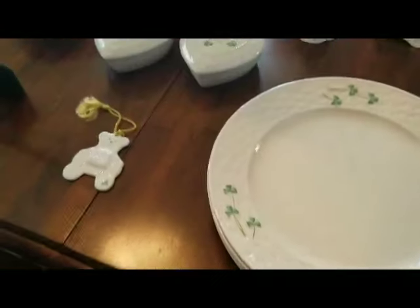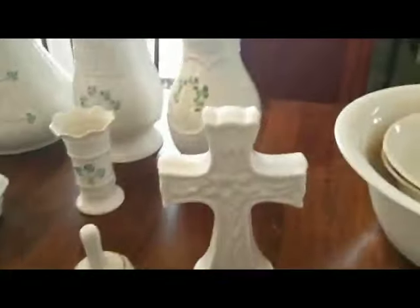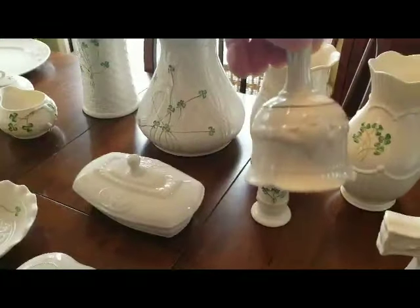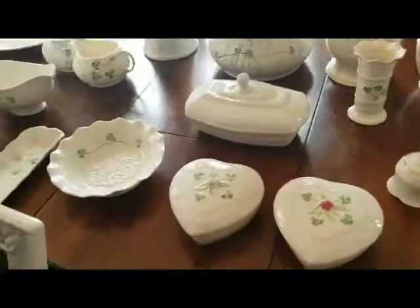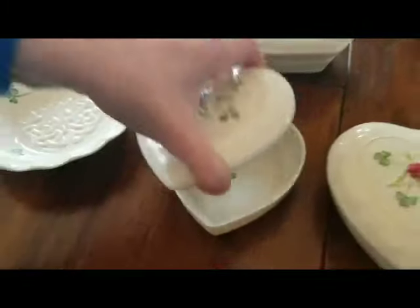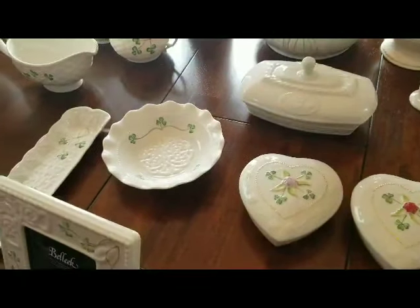I've also got some dinner plates, and I've got a lovely cross with the little shamrocks on the bottom — that cross is really nice. I also have a little bell with a Claddagh decoration on the front. And I have two little trinket boxes with little lilac and red flowers; when you open them up there's a hand-painted little shamrock inside. These are very handy for keeping your rings, earrings, little trinkets — really cute and nice for a gift too.